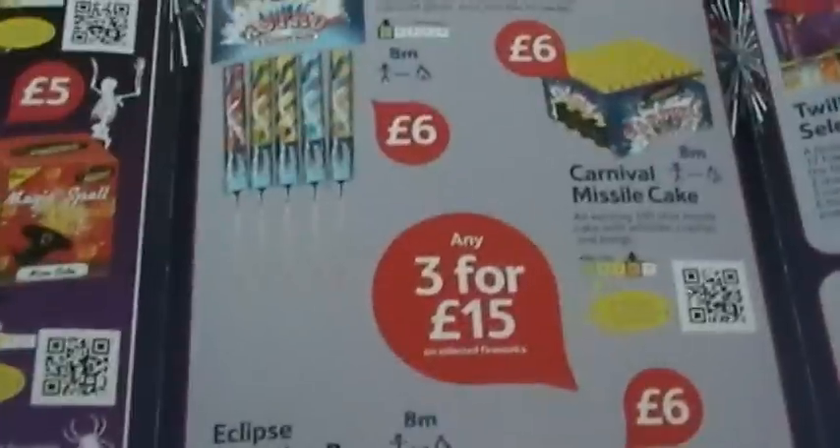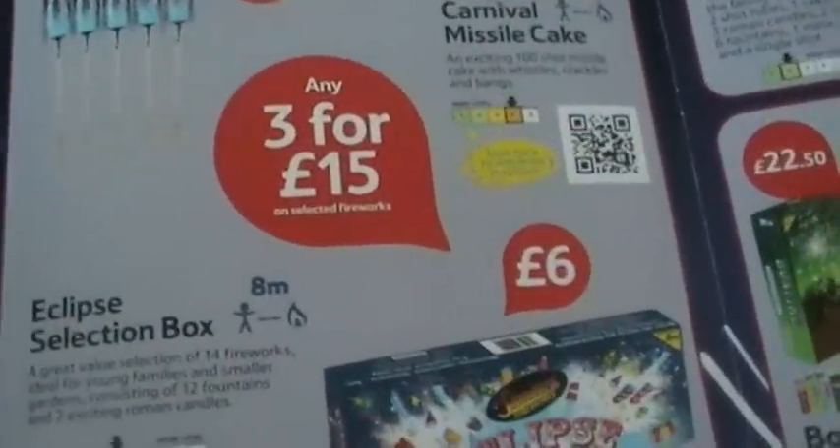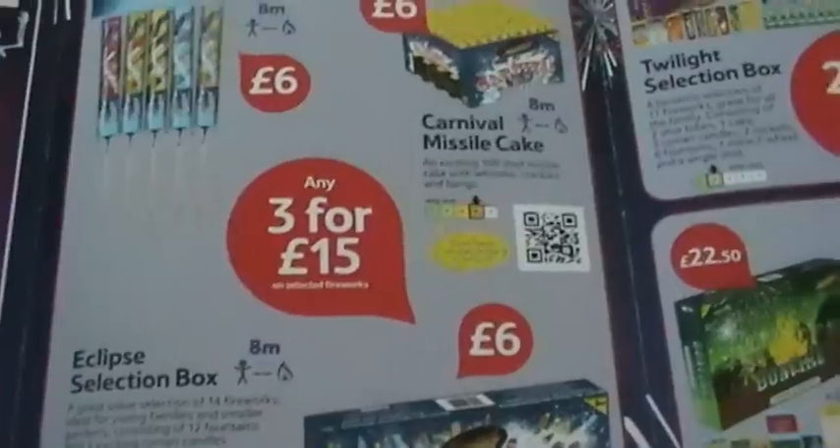Three-for-fifteen - if you've only got fifteen pounds to spend on fireworks it's okay, it's not nothing better. My advice would be: find an extra fiver, don't buy the dog food for a week or whatever, and get the three-for-twenty pounds deal because that'll be much better for you and much more impressive fireworks.